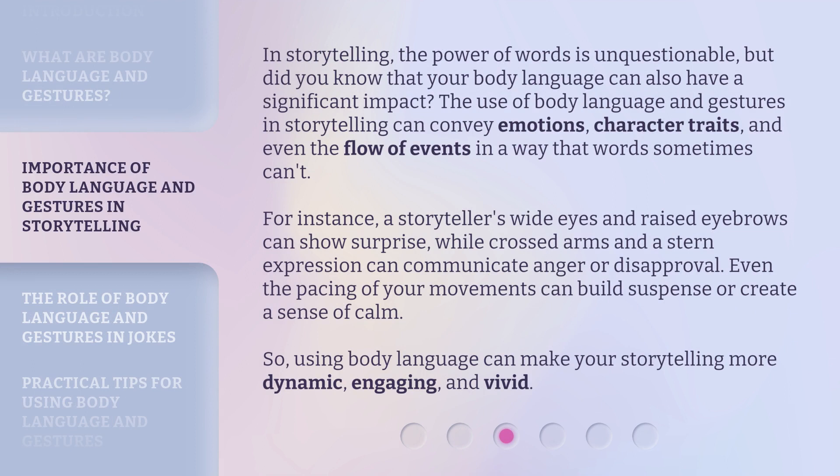In storytelling, the power of words is unquestionable, but did you know that your body language can also have a significant impact? The use of body language and gestures in storytelling can convey emotions, character traits, and even the flow of events in a way that words sometimes can't.